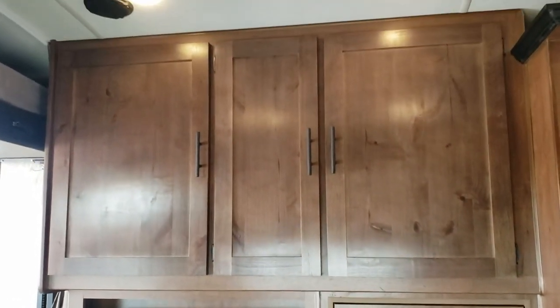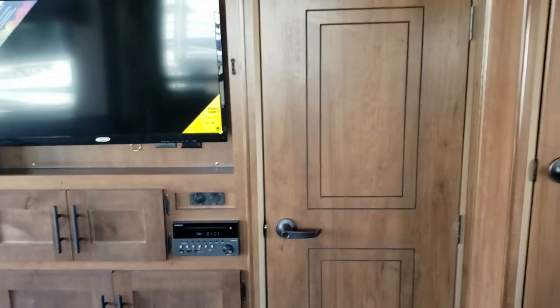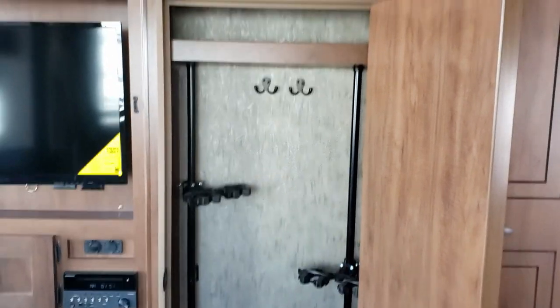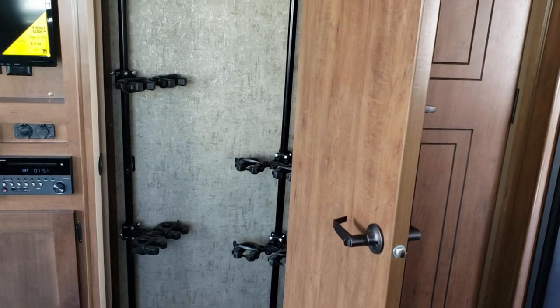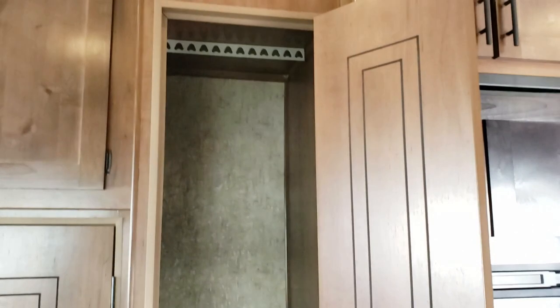Here's a look at the entertainment center. You're going to have storage up top and you've got your entertainment — it's a Jensen. You've got more storage beneath that. Here's the cool thing: you've got a special closet that's made for holding your gun or bow and arrow, or maybe not your skis — it's not tall enough — but it can hold a lot of stuff for your toys. And then you've got a taller one right here that has the ability to hang some clothes.